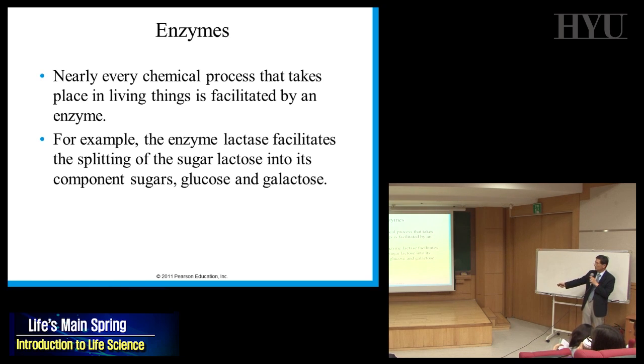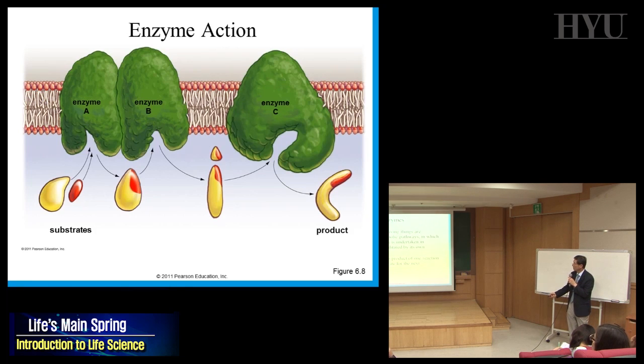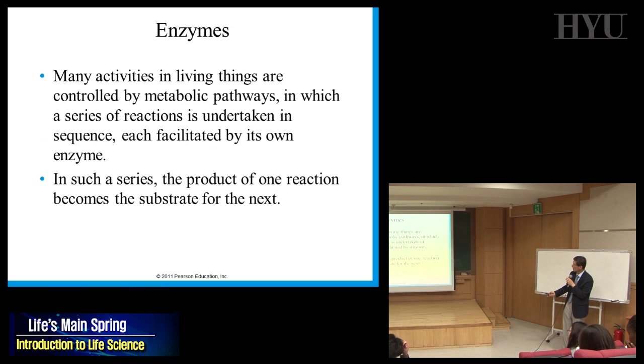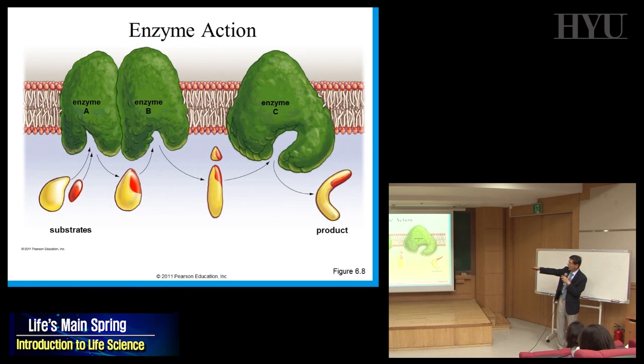Lactase facilitates the splitting of lactose into glucose and galactose. The substance that binds to an enzyme is called a substrate. The enzyme is a large protein, and the substrate is the molecule that fits exactly into the enzyme. It's like a key and a lock — very specific binding.